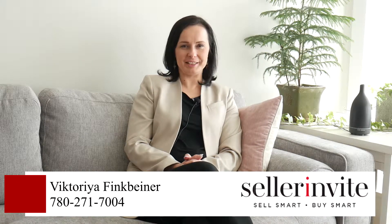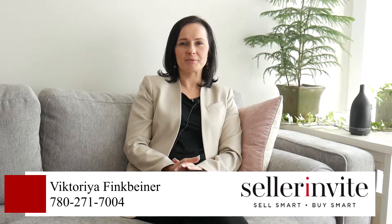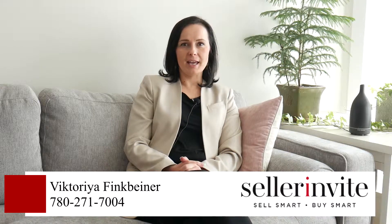Hey guys, Victoria Pinkbeiner here with SellerInvite. Thank you for watching my real estate tips for sellers. Today I would like to talk about getting your home ready for sale.